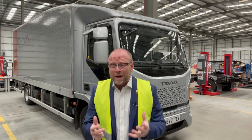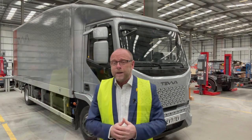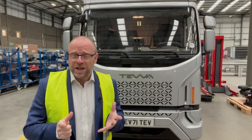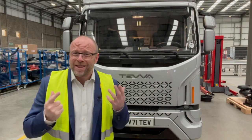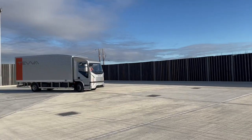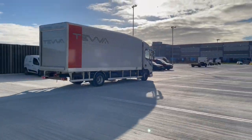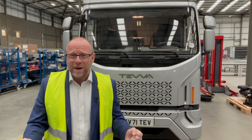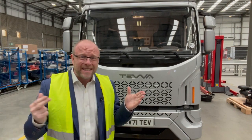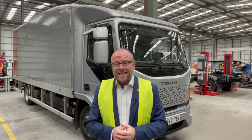It's fitted with 120 kilowatt motors, giving around 160 brake horsepower output. And of course, being an electric truck, that means never being in the wrong gear at the wrong time. Having been out for a drive in this, it's so smooth, the acceleration is brilliant — I've been in trucks crunching the gears, being in the wrong place at the wrong time.